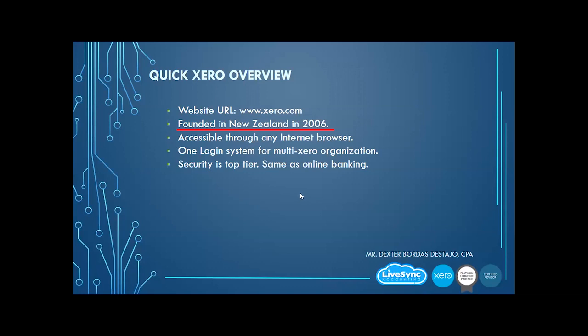Other systems started with a CD and then eventually moved into the cloud. Xero is accessible through any internet browser. What we recommend is Google Chrome — it works perfectly in Google Chrome and also in Safari.